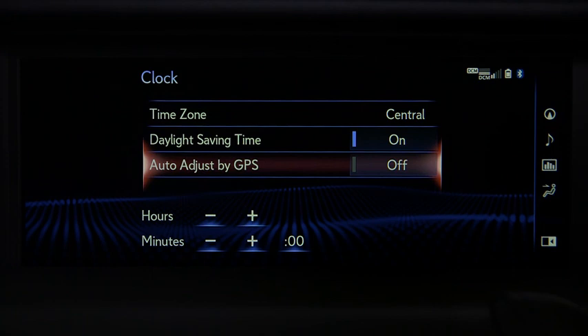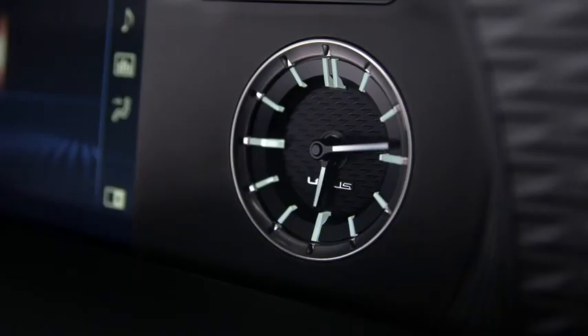Turning Auto Adjust by GPS back on returns both clocks to the GPS setting. The system will automatically save the new settings.